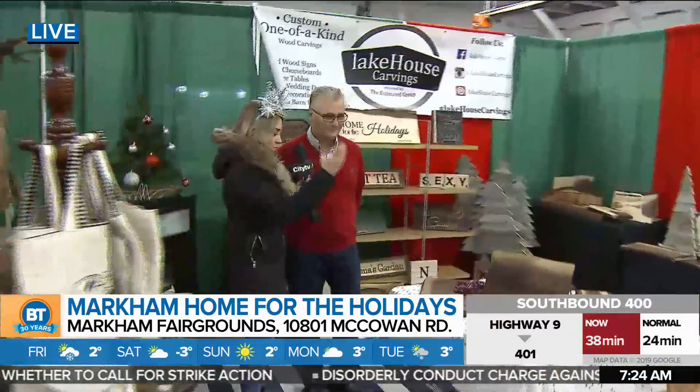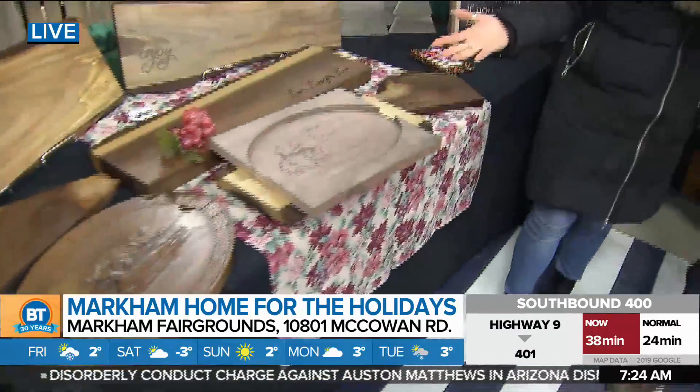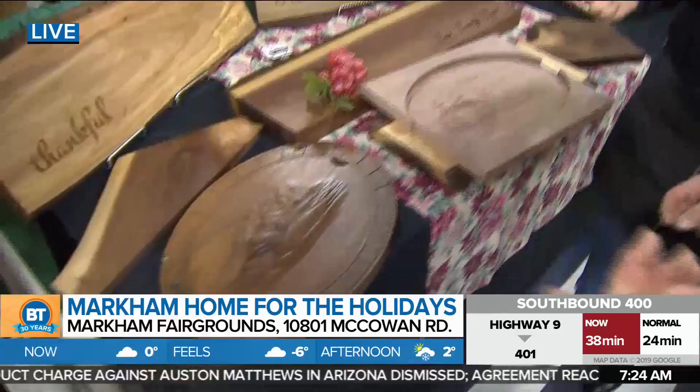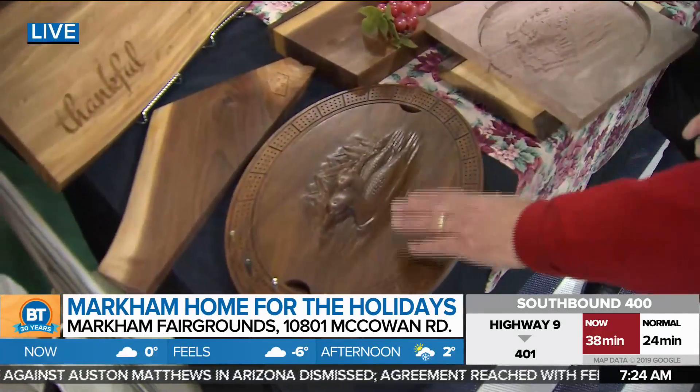You guys have such incredible things here, between the charcuterie boards to personalized items. I don't know this game. Okay, this is a cribbage board. It's a card game. Anybody knows cribbage? So what I want to show is how we make the cribbage board.